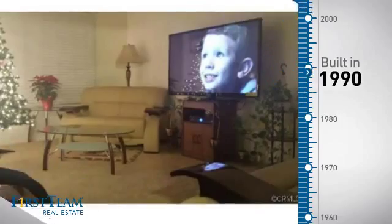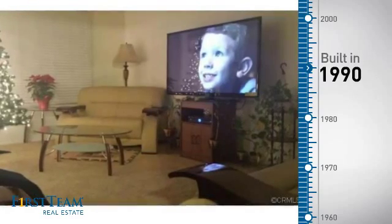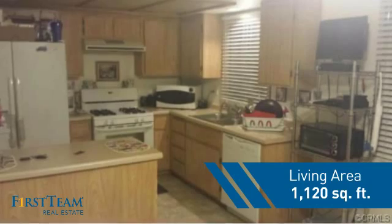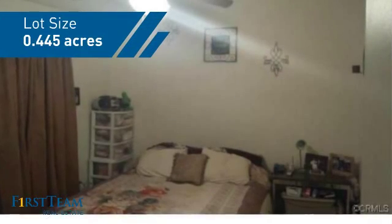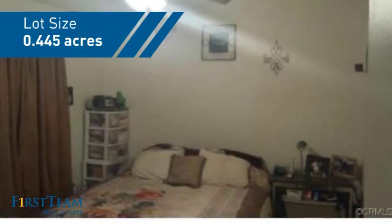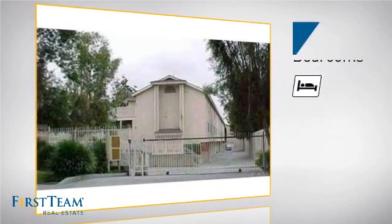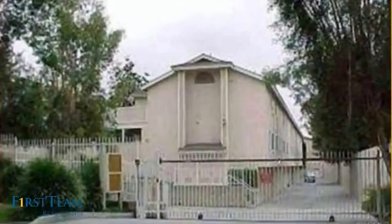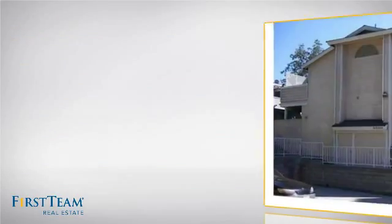This property was built in 1990 and features over 1,100 square feet of space, giving you a spacious layout to play host or kick back and relax after a long day. Inside, you'll find two bedrooms, so you always have a private space to come home to, as well as two bathrooms.